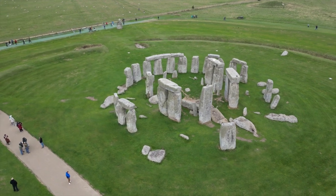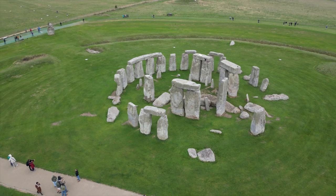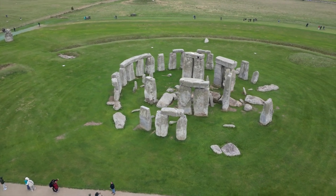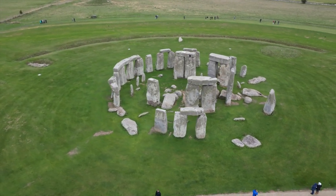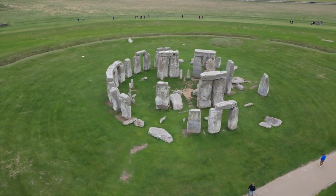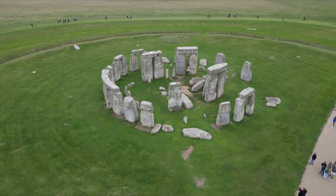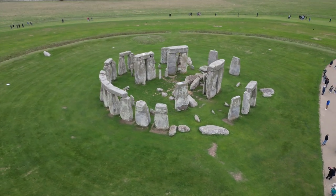It is believed that the first structures were erected around 3100 BC, while the final construction phase took place around 1500 BC. Stonehenge's exact purpose remains a mystery. Many researchers believe that the site had a religious or ceremonial function, possibly related to the worship of the sun, moon, and other celestial bodies.